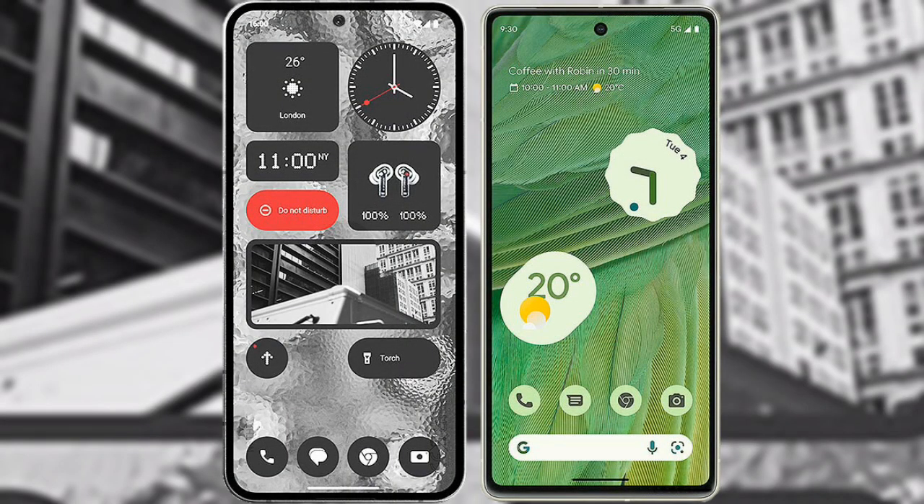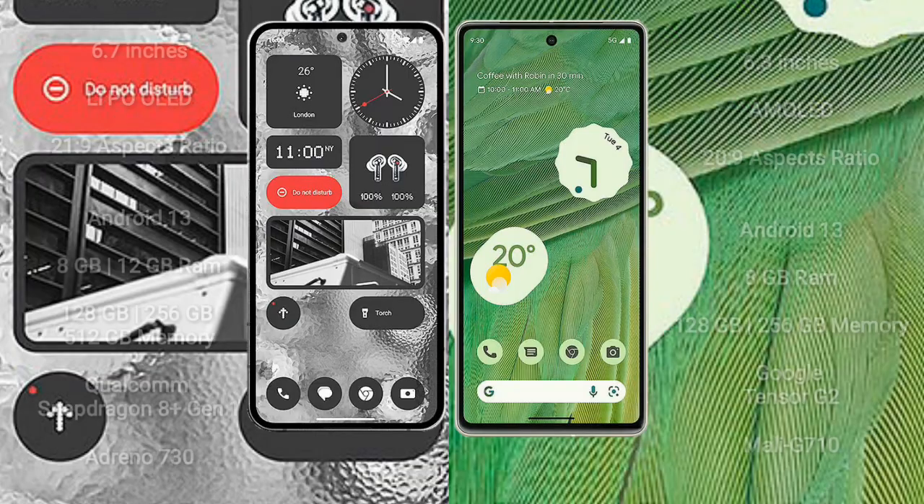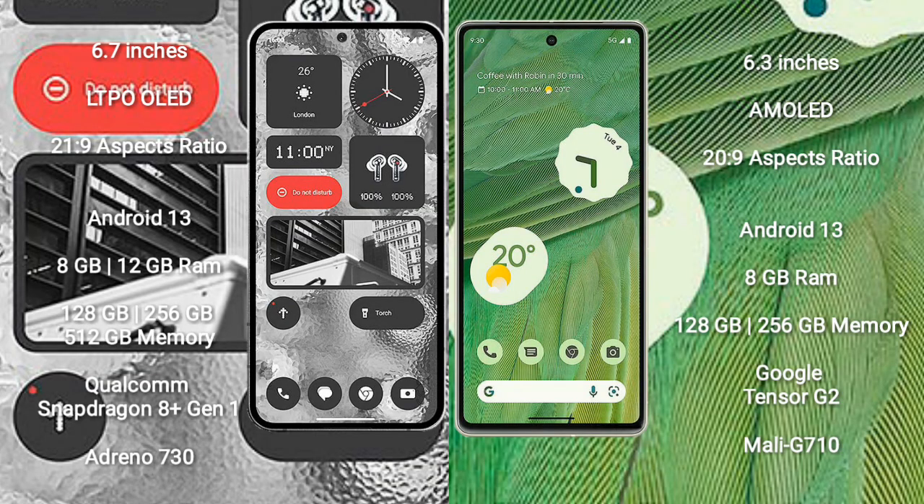I will compare the new Nothing Phone 2 with Google Pixel 7. Nothing Phone 2 comes with a 6.7 inches LTPO OLED display and aspect ratio 21:9. Google Pixel 7 comes with a 6.3 inches AMOLED display and aspect ratio 20:9.